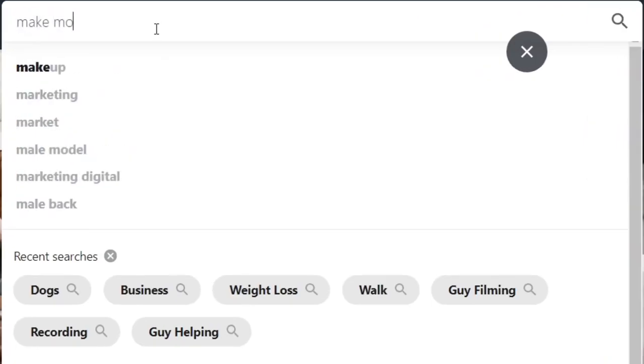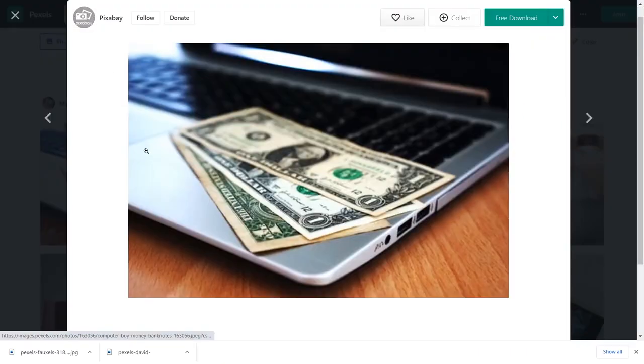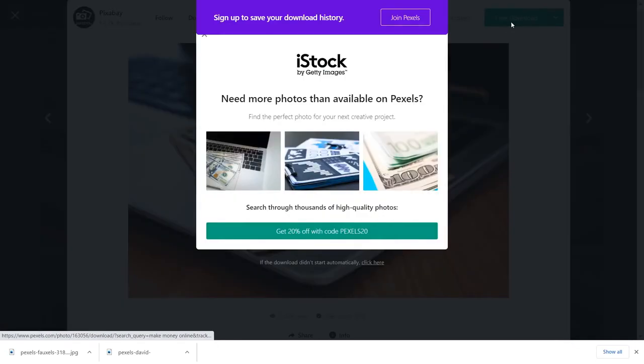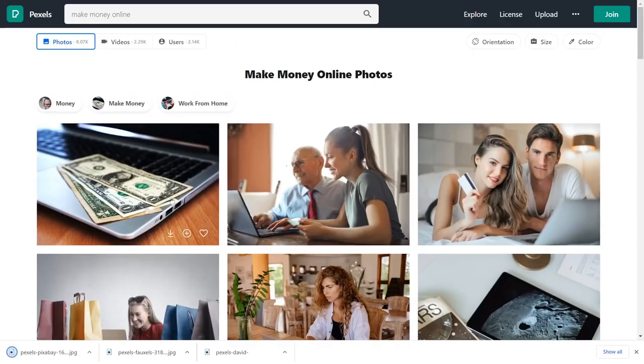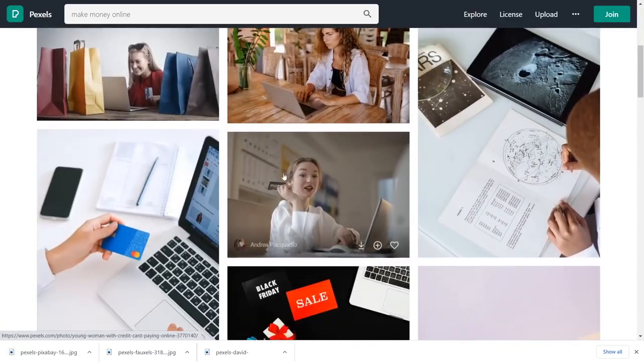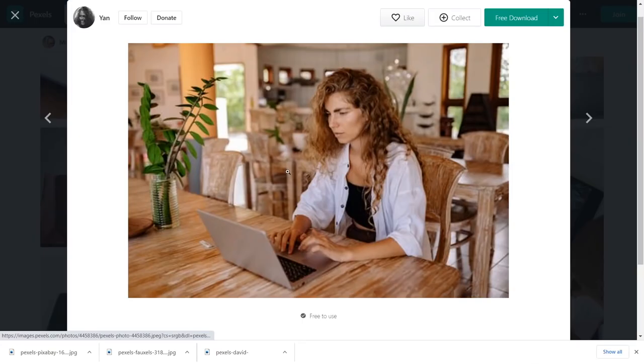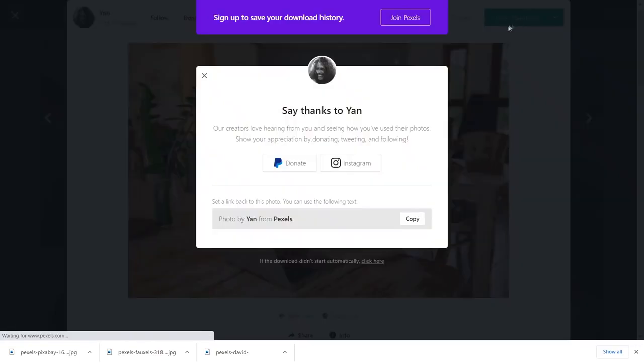I will type in different keywords like 'make money online' or just 'money.' I will click free download, wait a couple of seconds, and it will be on my computer. This process is probably going to take you less than five minutes. Just come over to Pexels, search for the keyword, open up those images, and click free download again and again until you have all of those images on your computer. Download at least 20 of those images from your niche.